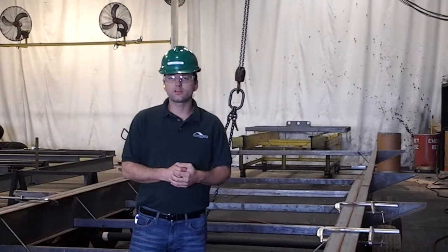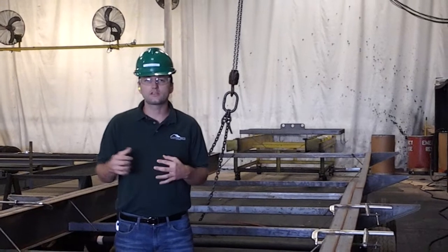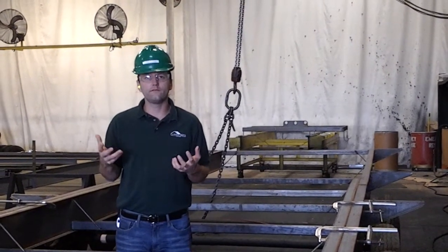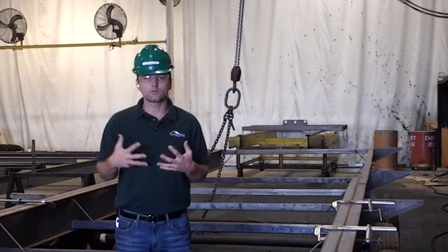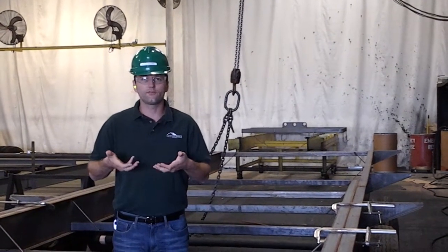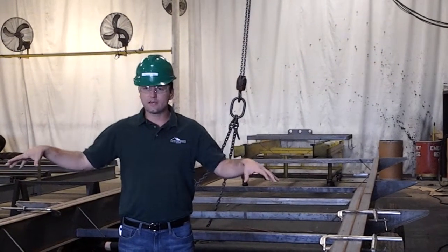We're with Cutting Edge Homes at the Modular Building Factory, talking about how we efficiently transport our homes out to the site. Modular homes have a wood framing system underneath. We use wood floor trusses, but they have to sit on something to be transported. We use the floor system and set it down on top of a set of steel frames.